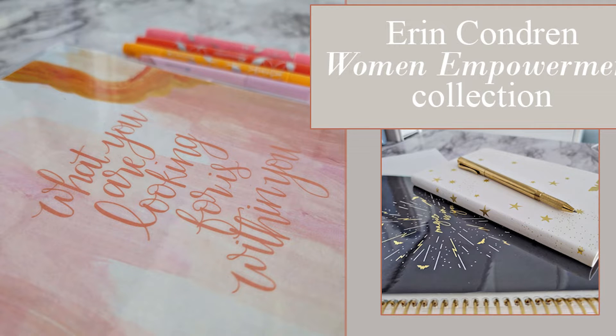Hello! To help celebrate International Women's Day, Erin Condren has released a few new products designed by women for women and girls, and I thought we could take a look really quick at a few of the new covers and things that we got.